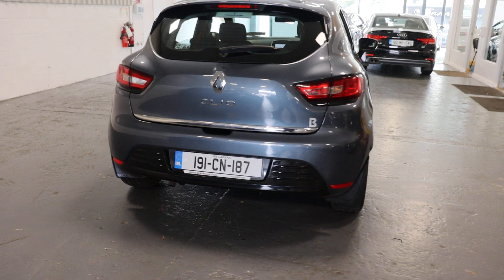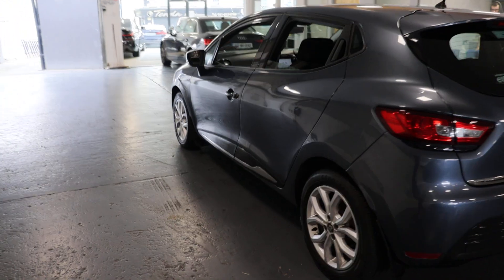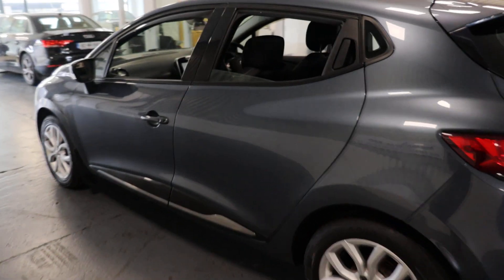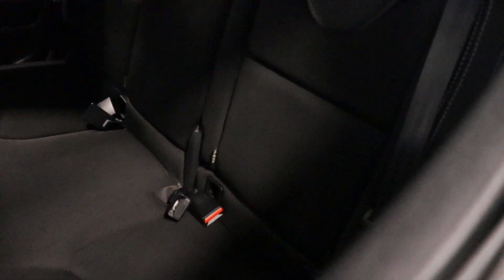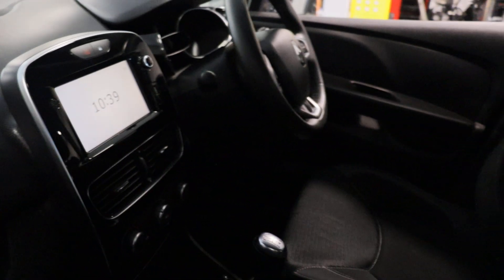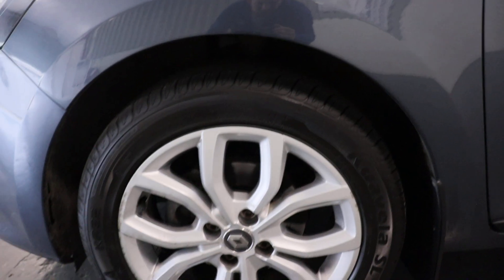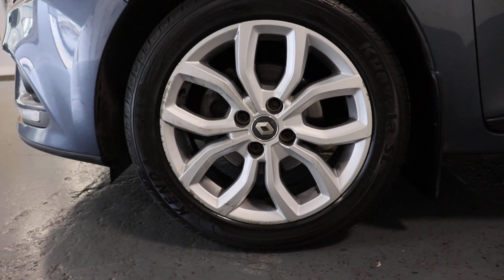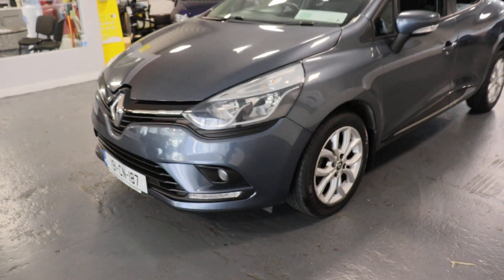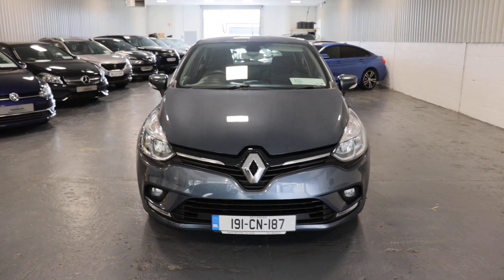Absolutely immaculate. To the rear of the car — nice detail in the seats. About 16 inch alloy wheels, front fog lights, and nice chrome detailing on the front bumper.